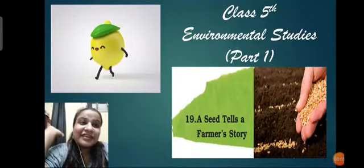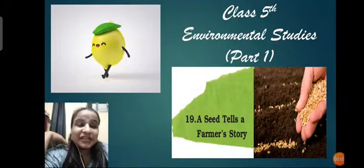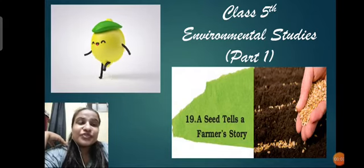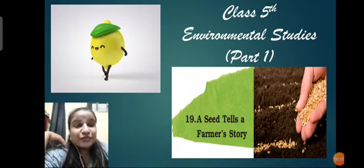Hello, this is your environmental studies class everybody and we are starting with our brand new chapter number 19 - 'A Seed Tells a Farmer's Story'. This is part 1 for the chapter.